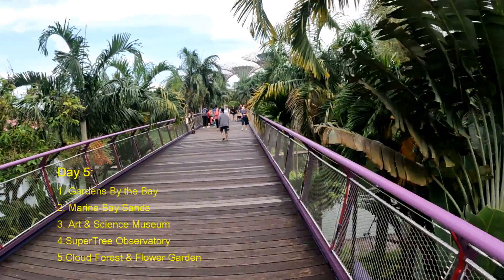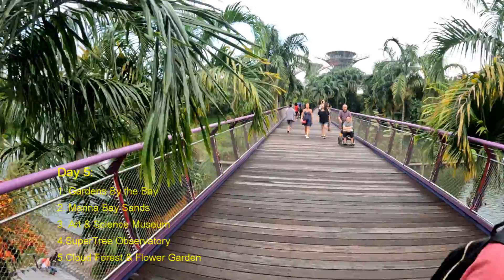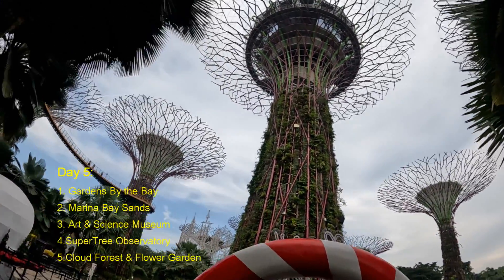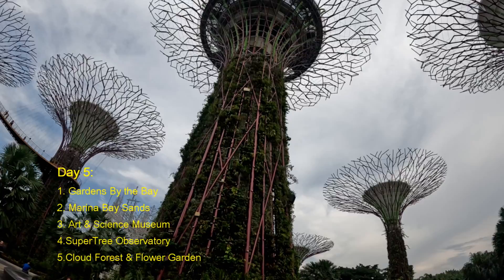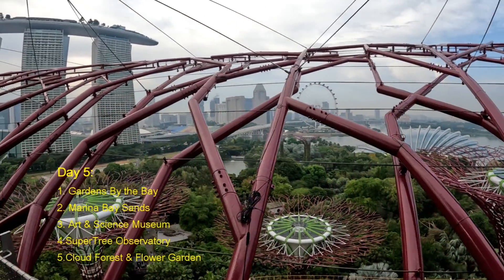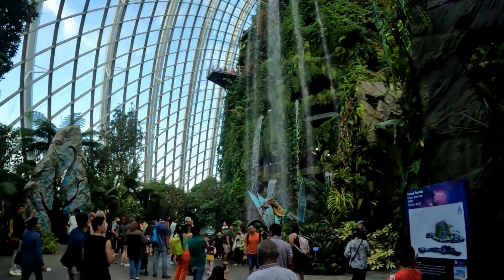On Day five, we spent our time at Gardens by the Bay, Art and Science Museum, Super Tree Observatory, Cloud Forest, and Cloud Garden. If you plan well, you can definitely complete Singapore within four to five days. Singapore is a must-visit country in your lifetime — it's a really, really beautiful place.